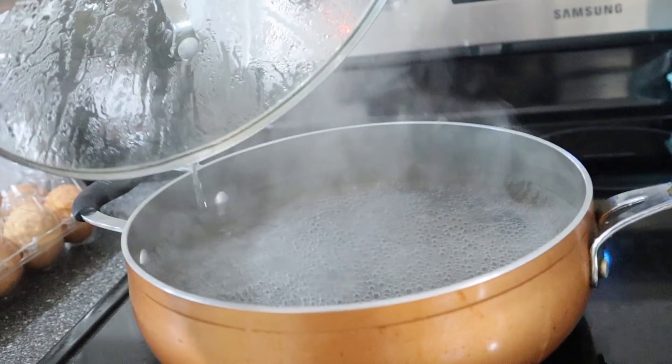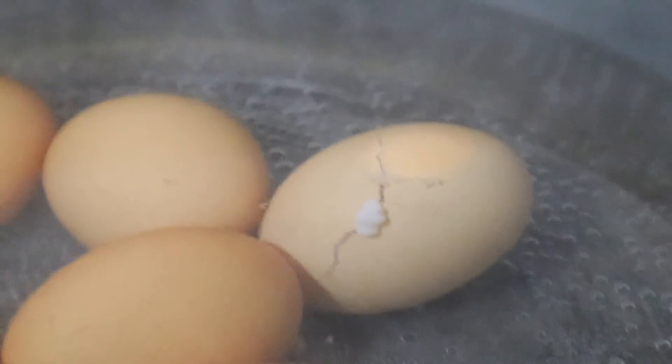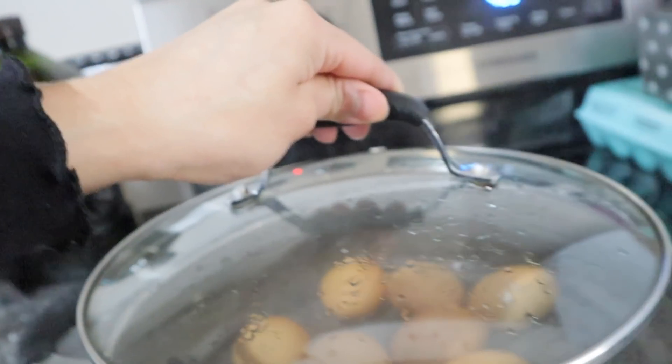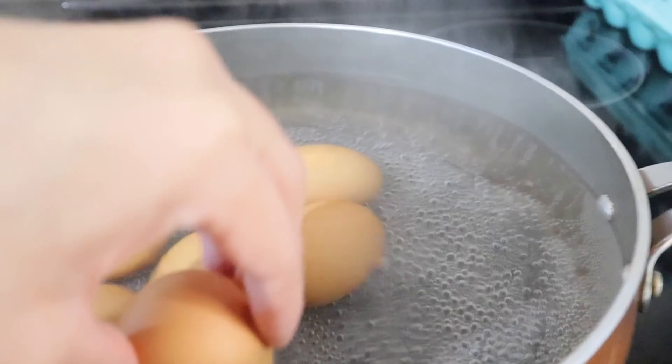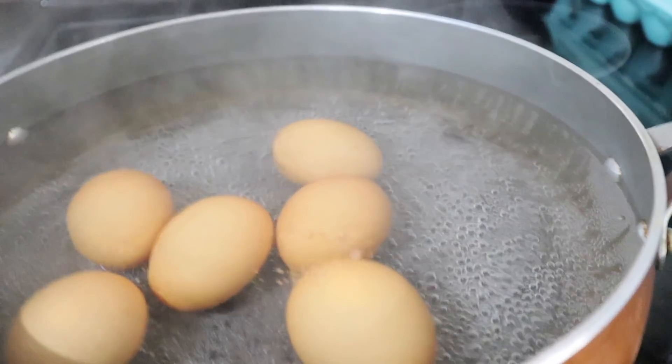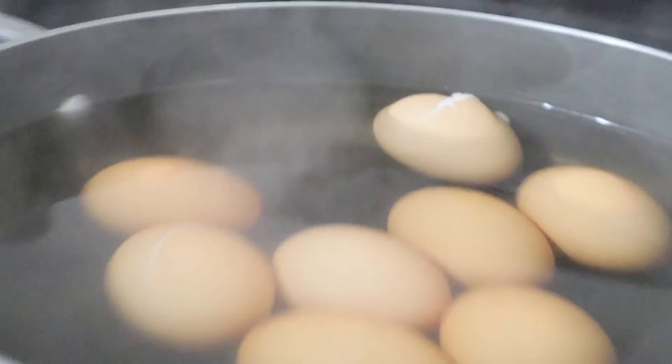First, I'm gonna boil some eggs for a few minutes. Eggs are one of those incredible foods with a great source of protein and biotin — both of these nutrients are super beneficial for those who want to improve the health and growth of their hair.